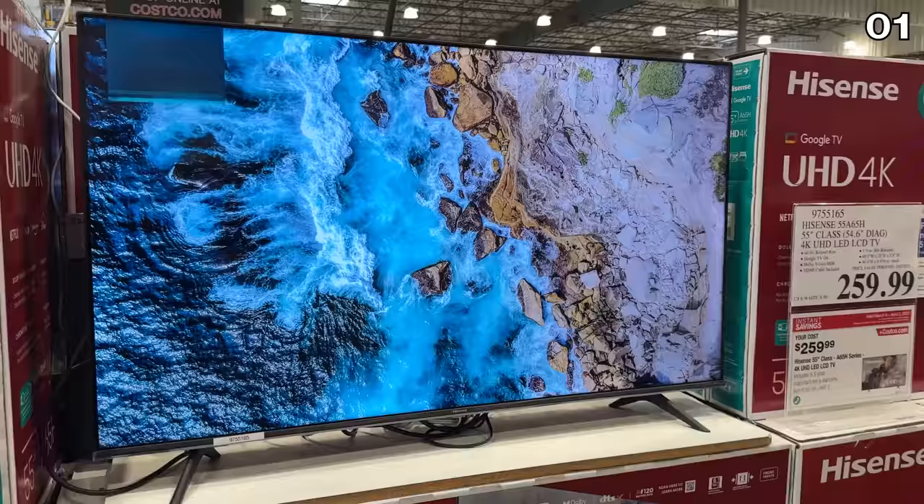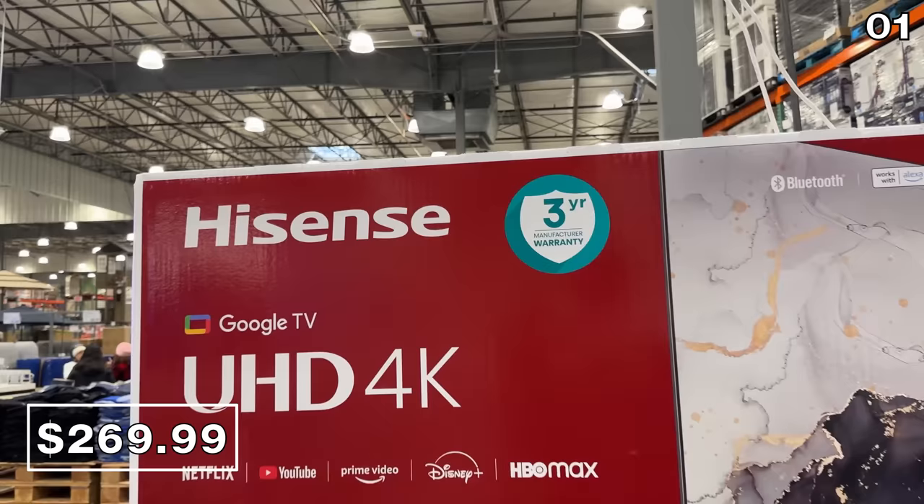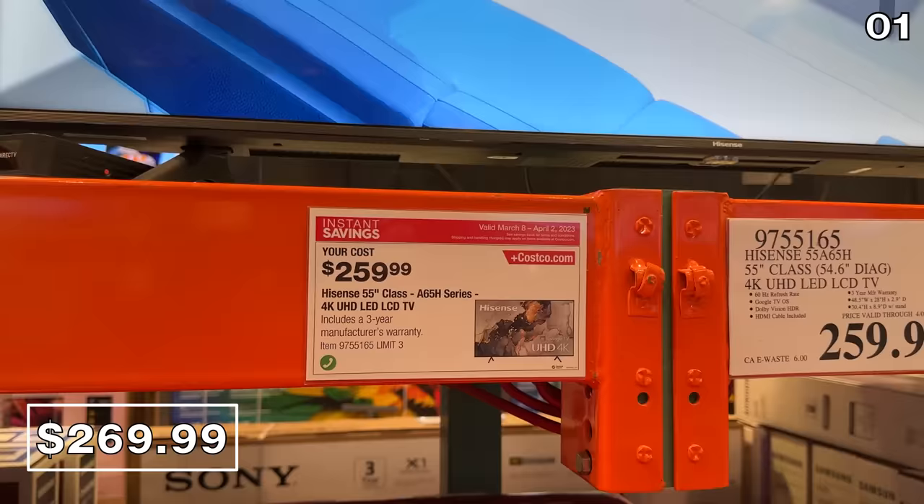Now to a March Madness TV deal, which I've collected quite a few of. I haven't been impressed by the higher-end model TV offerings, but I did find a 55-inch 4K TV for $270. This is a smart TV from Hisense, a strong entry-level smart TV with the price in effect until April 2nd.